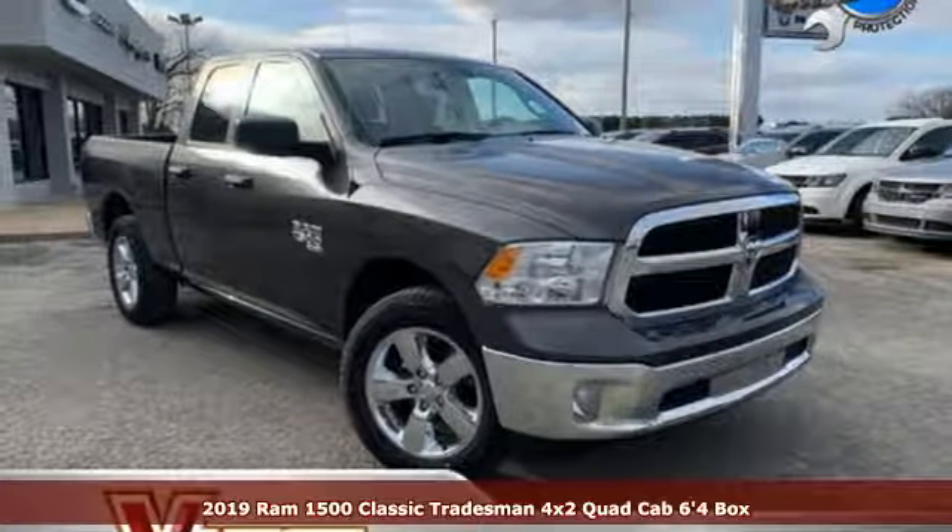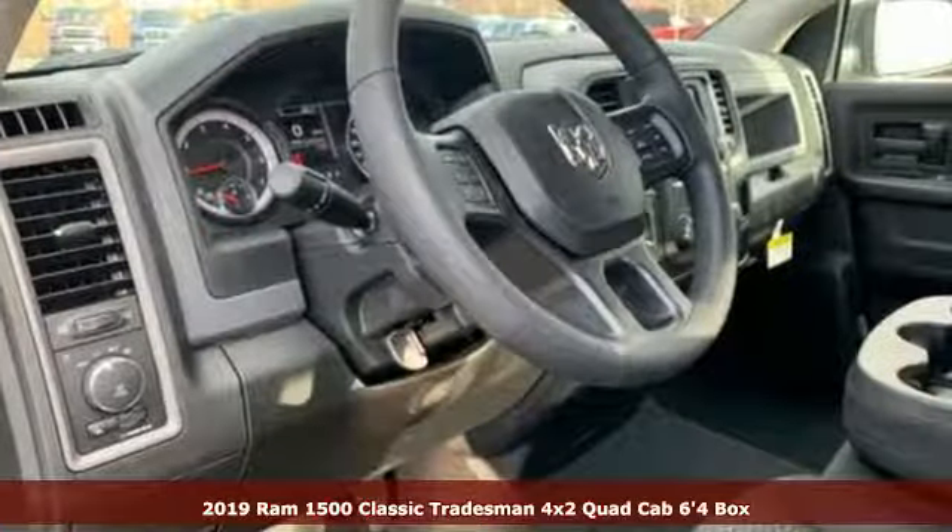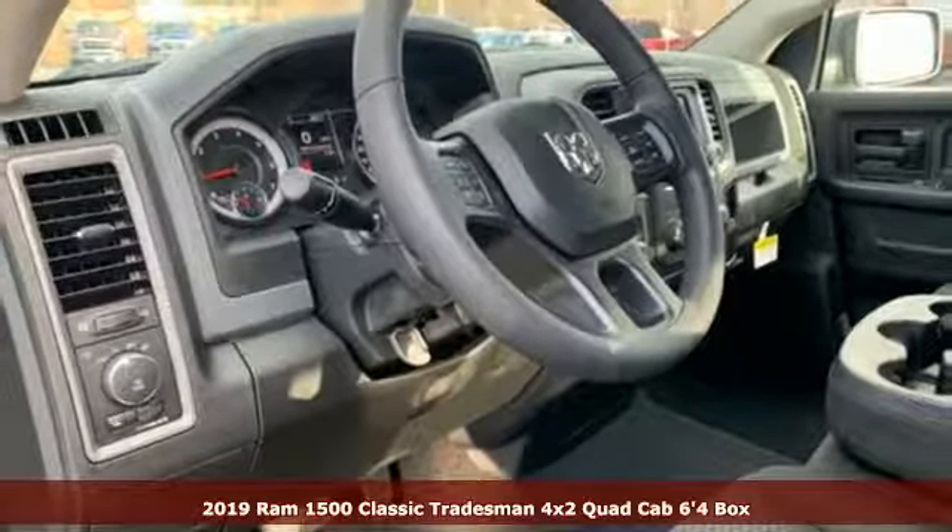Here's a new 2019 1500 Classic. When you need to grab life by the horns, you need a Ram.